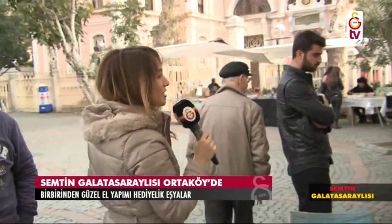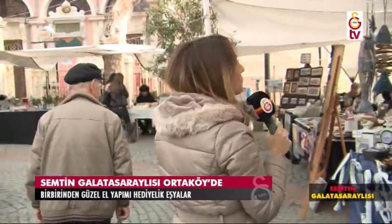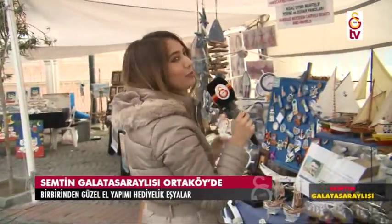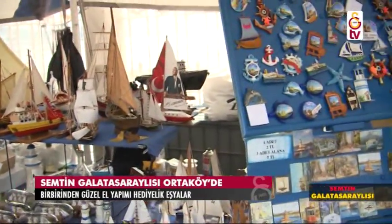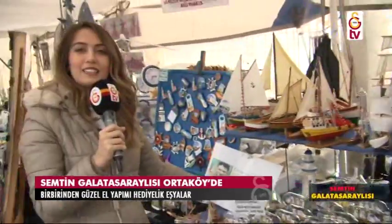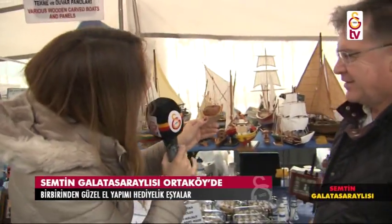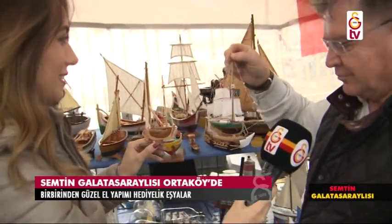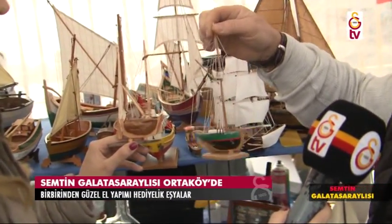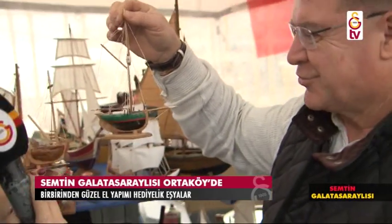Burada çok güzel şeyler var. Şöyle bir bakındım sevgili izleyenler, sizlere göstermeden önce ne var ne yok dedim. Denizle ilgili olan her şey bu tezgâhta diyebilirim. Merhabalar efendim, kolay gelsin. Ceviz kabuğundan yelkenli gemiler deniyor. Detayları size soralım. Nedir fiyatları? Ceviz kabuğundan gerçekten. Bakın şu alttakiler; ceviz kabuğu gövdesi. İçini yiyoruz, gövdesini gemi yapıyoruz.